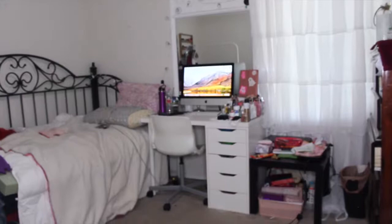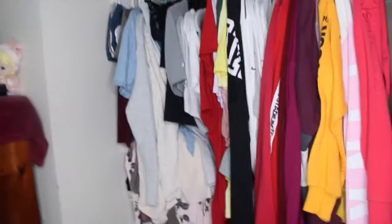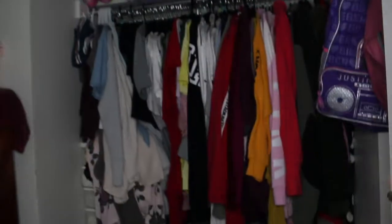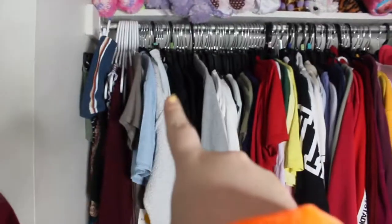I turned on my ring light — it's brighter. This is my door right there, and when you walk in I just have a little shoe rack right here which basically has sandals. When you walk into my room, to the left we have my closet which is basically all of my clothes.